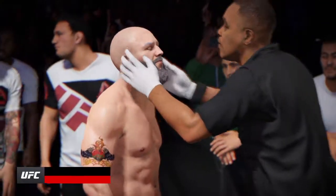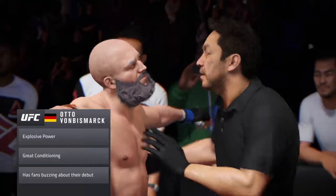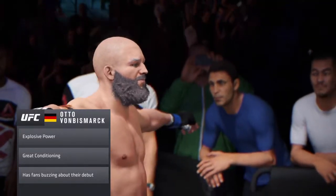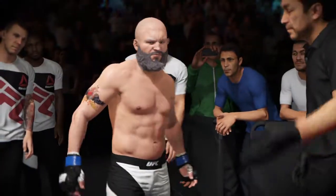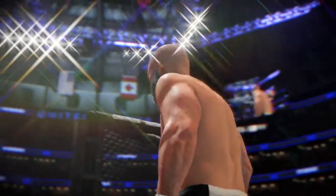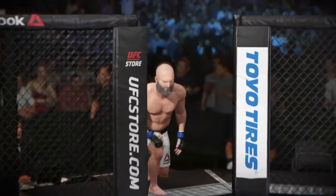This guy has a devastating choking technique. If he can get a hold of your neck, he can close it off like very few in the world. Assassin enters the octagon ready to go to battle.